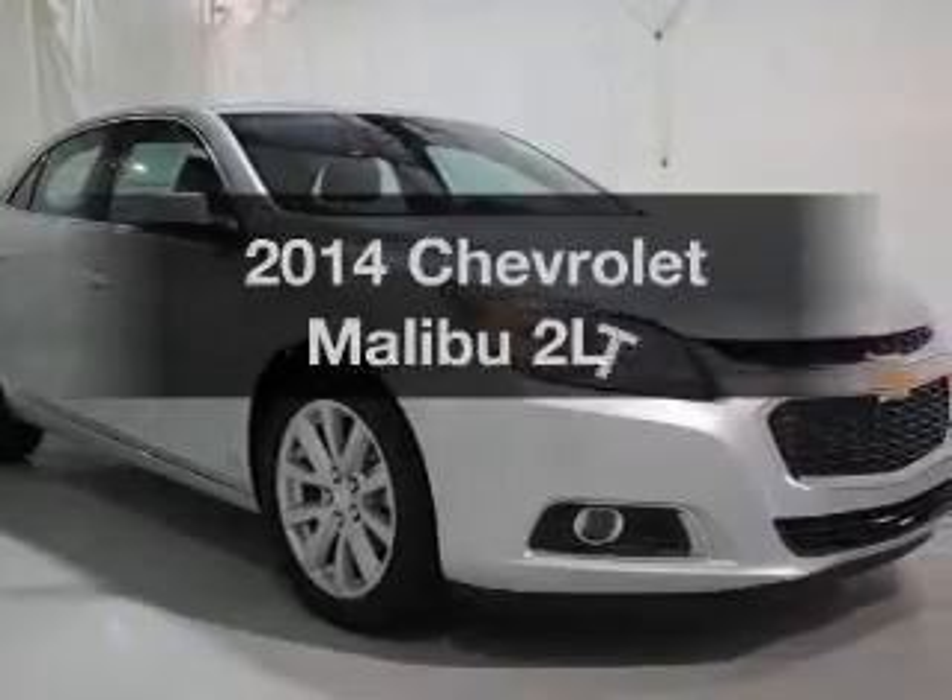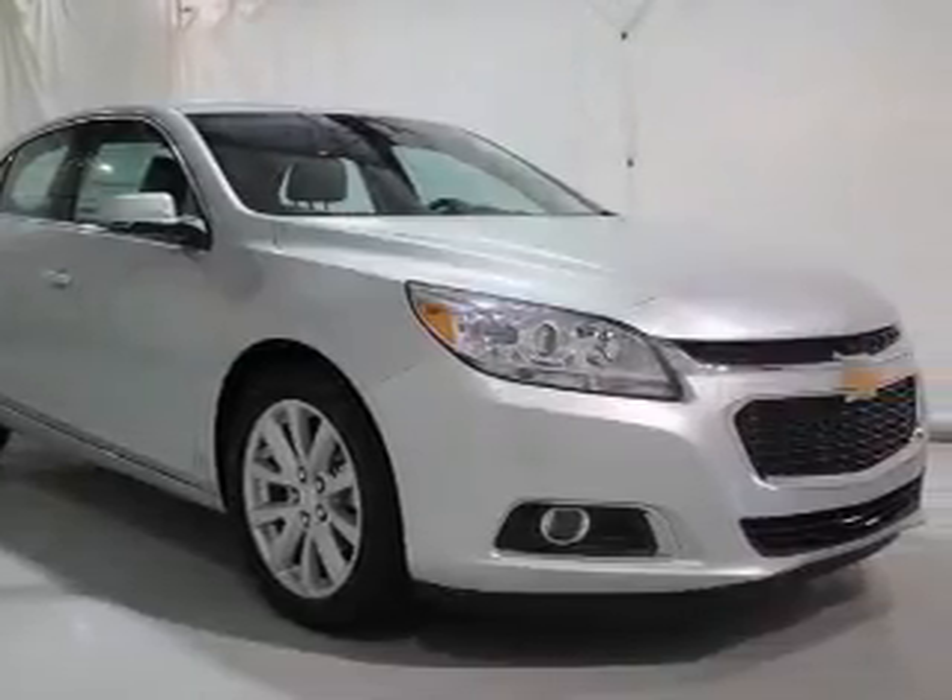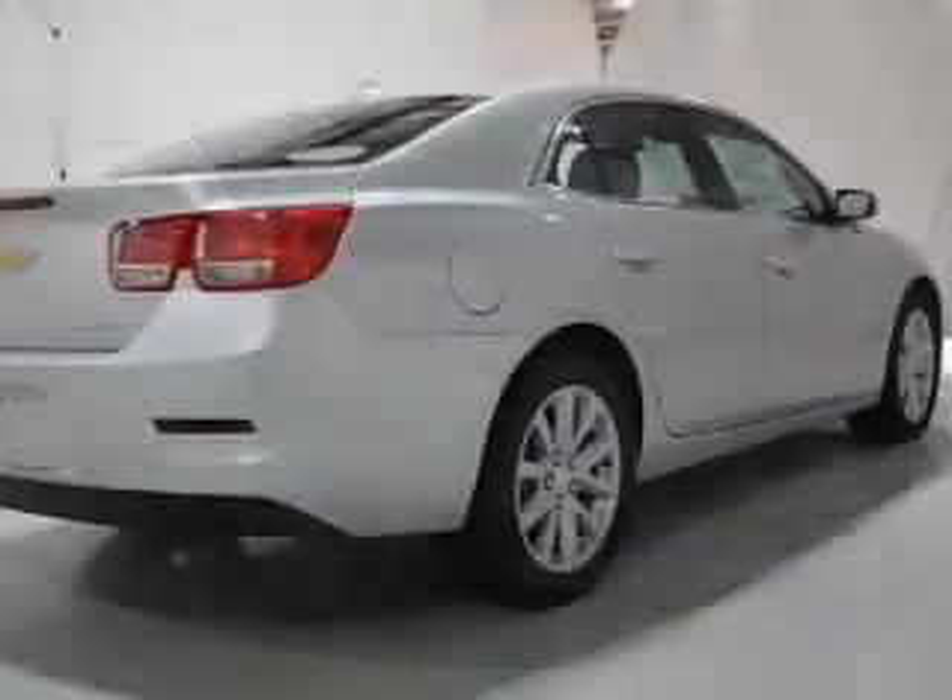Presenting the 2014 Chevrolet Malibu. Find everything you wanted to ride under one roof with this vehicle.